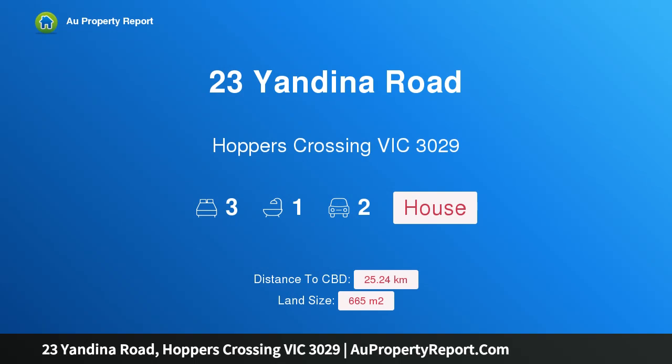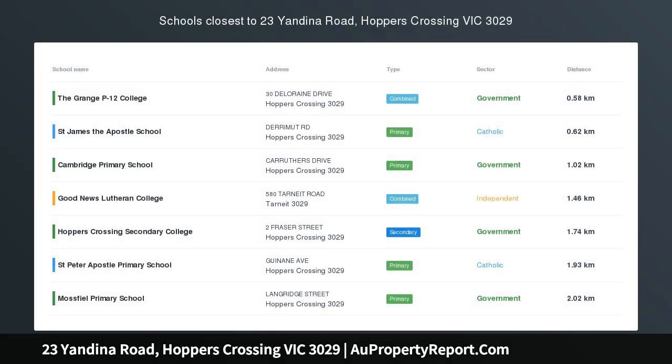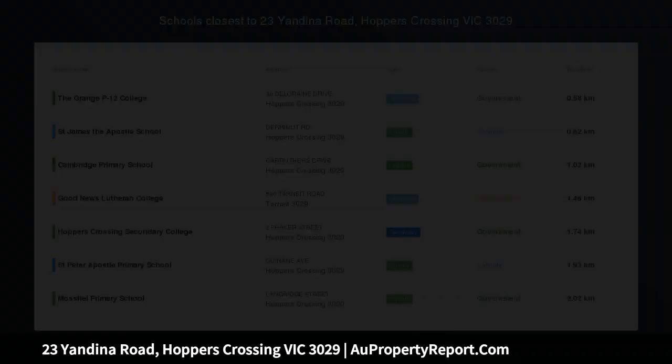Hi, I am glad to introduce property 23 Yandina Road, Hoppers Crossing Victoria, 3029. Plans and permits approved for two townhouses at the rear whilst keeping the remaining home.